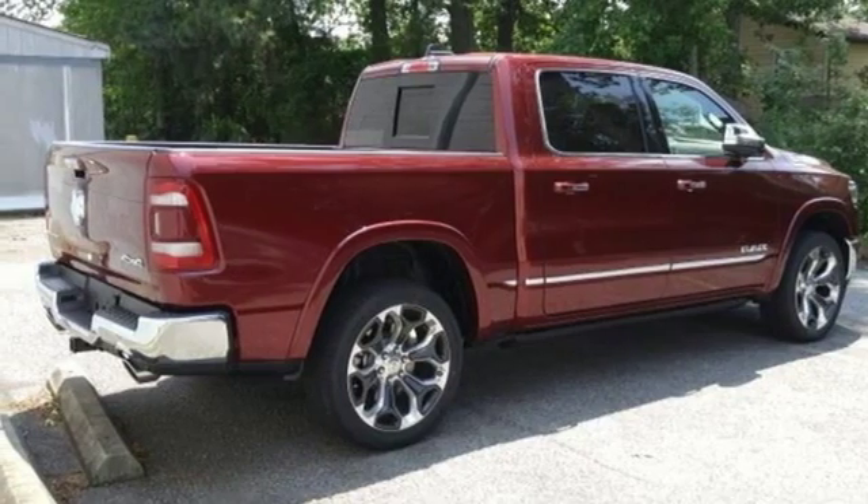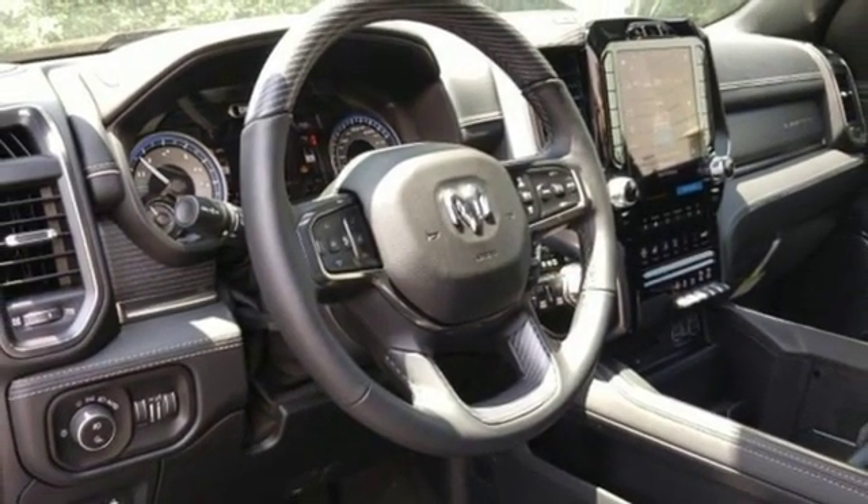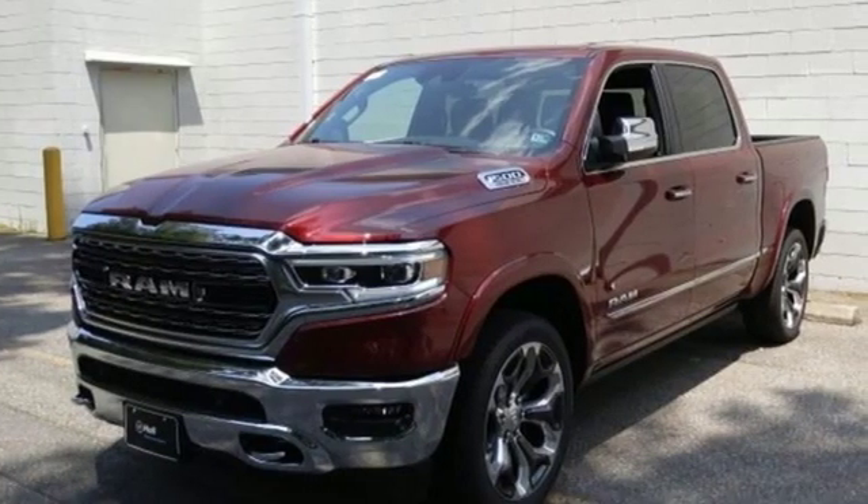Active grille shutters. Height adjustable automatic with driver control suspension. Automated parking sensors. And V8 engine.